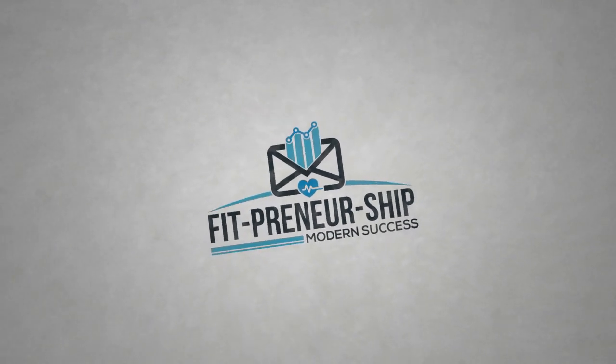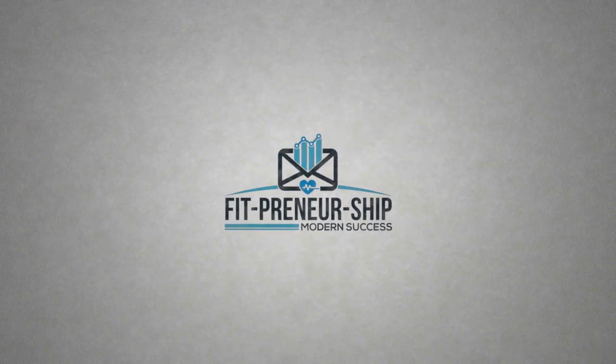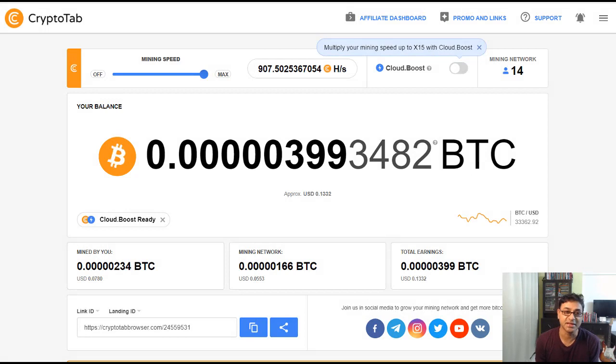How to get free Bitcoin while you watch Netflix online — if that sounds fun, stay tuned. I'm Nella Fernandes from Fitpreneurship. Let's see how you're going to do just that, and how you can even 15x your commissions using this system with this free software.